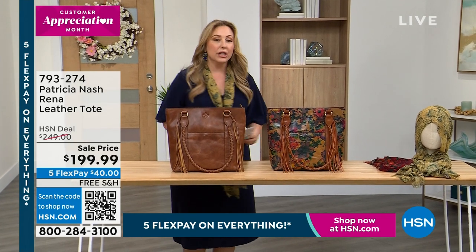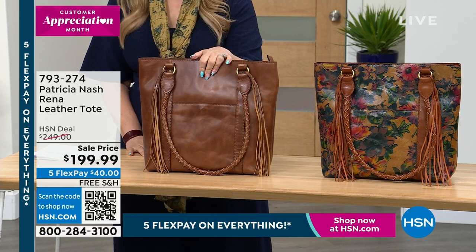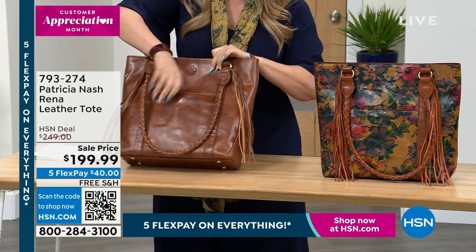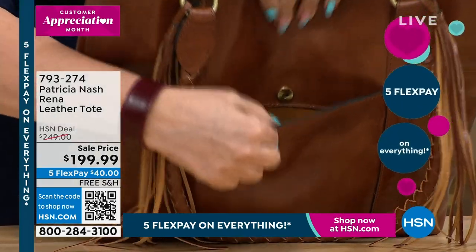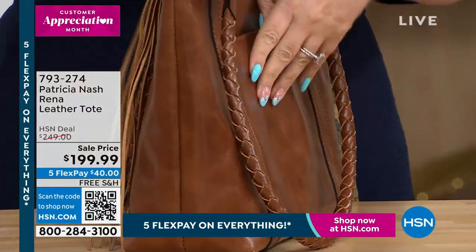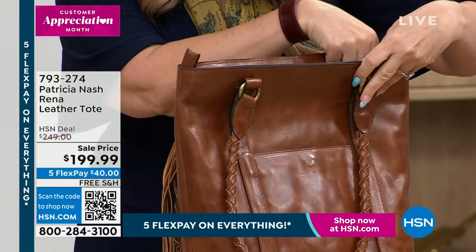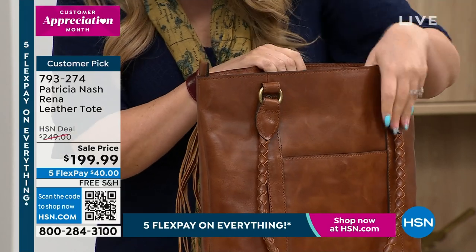Now we're going to talk about the Rena tote that I have here — $50 off for a Patricia Nash handbag. Look at that beautiful braiding and the tassel. There's a pocket here with a magnetic snap — it's got that security closure. Look how deep that is — and I've got one on both sides. Then it unzips at the top with a zipper. It is 15 inches in the length, 12 and a half inches high, and 12 and three quarter handle drop.